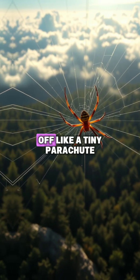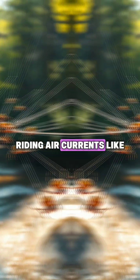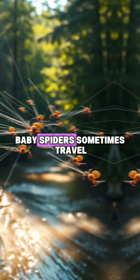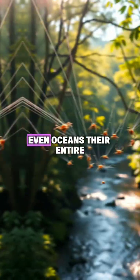and the spider lifts off like a tiny parachute. Some float just a few meters, but others have been spotted kilometers in the sky, riding air currents like invisible highways. Baby spiders sometimes travel hundreds of miles this way, crossing forests, rivers, even oceans.